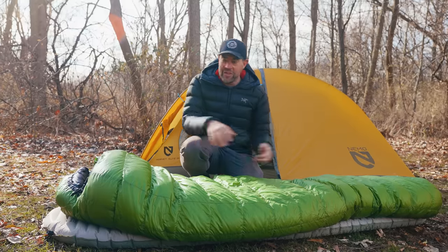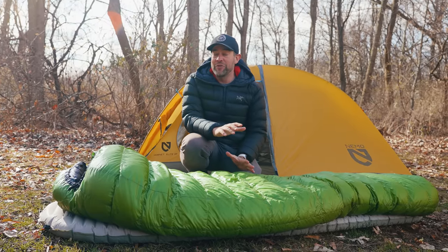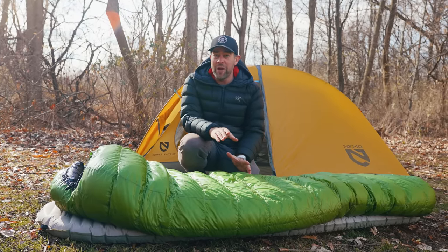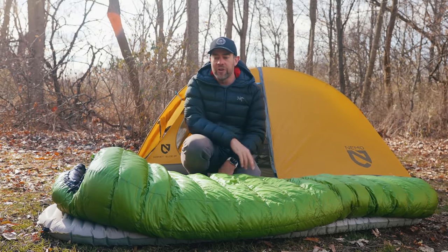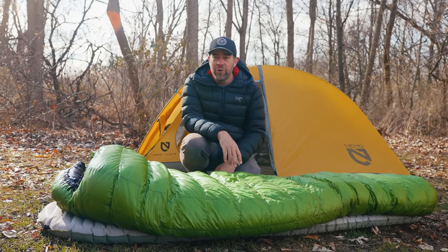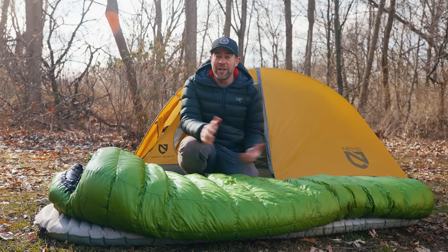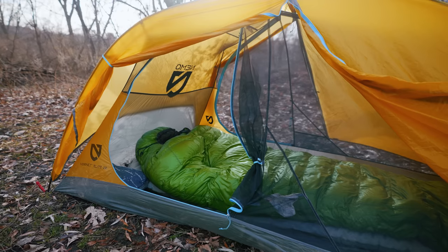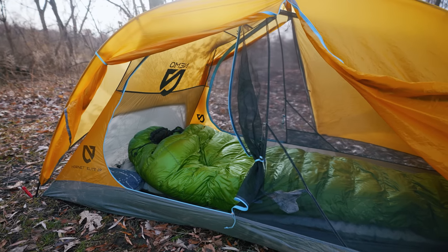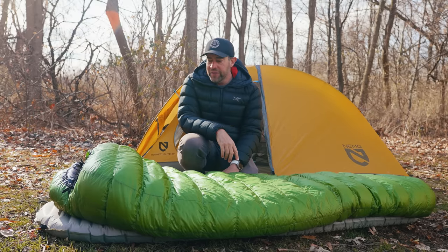This is the bag you'll buy if you want the last sleeping bag you'll ever buy. I'd recommend it to the person who's going to be backpacking frequently, doesn't want to worry about being cold, and probably won't go below 20 degrees Fahrenheit — which covers almost every backpacking trip unless it's wintertime. This thing is absolutely phenomenal.